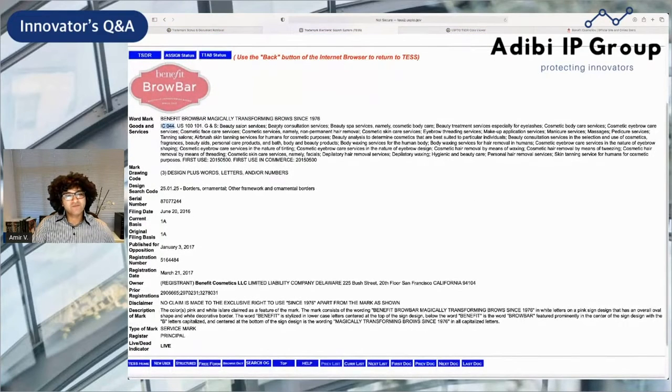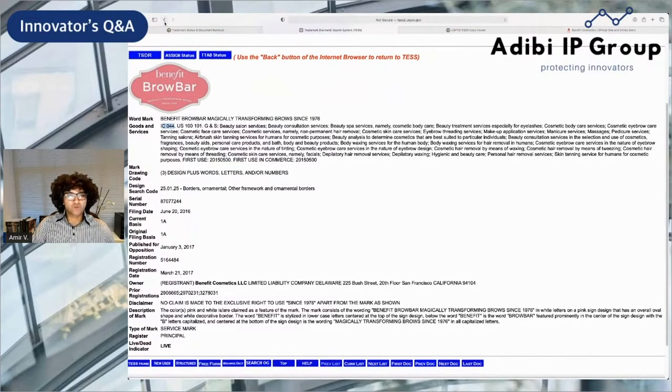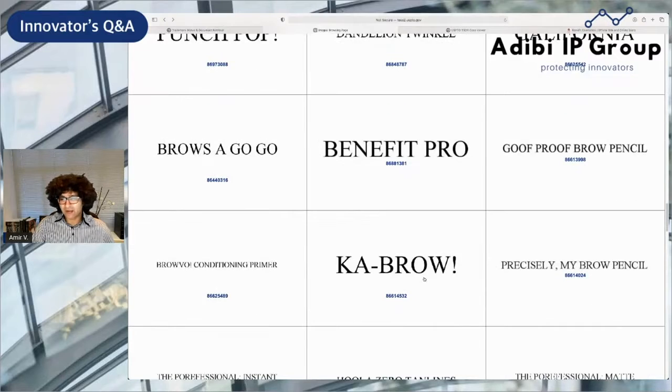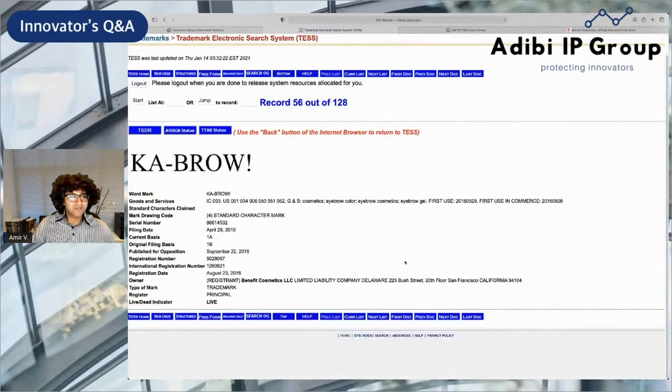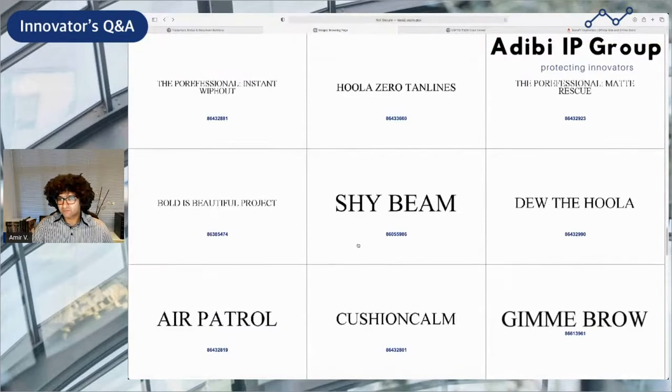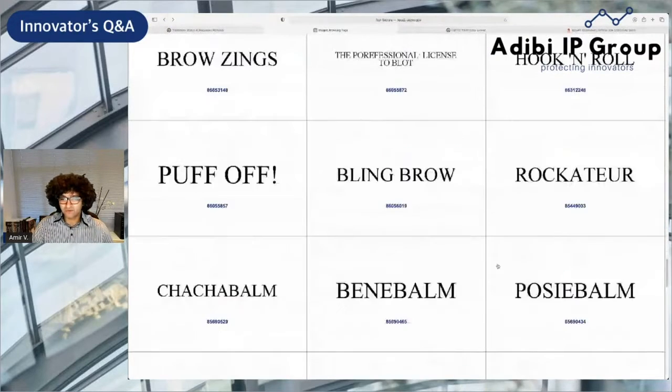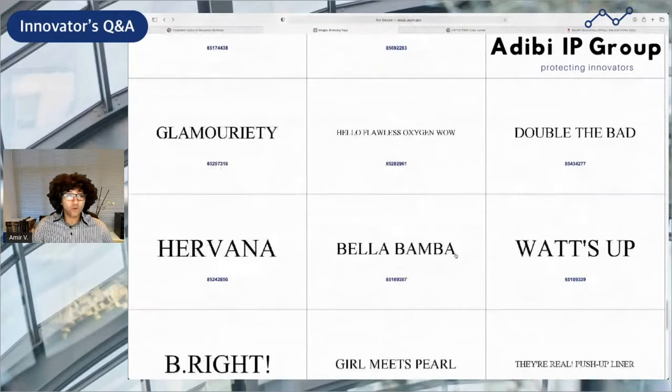There are a lot of interesting names — SpongeBob, Cabral — really, really creative names. This just goes to show their creativity and their willingness to try different things and be creative with their names and branding, reflected also in the trademarks they file and register. This is covering cosmetics, eyebrow color, eyebrow cosmetics, and eyebrow gel. Do the Hula, Gimme Brow, Cushion Calm, Air Patrol, Browsings, Hook and Control — all these interesting names, and they have a whole lot of them too.